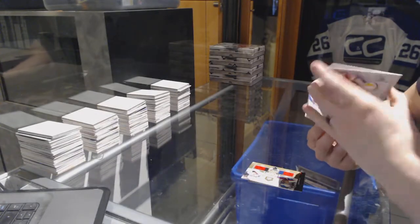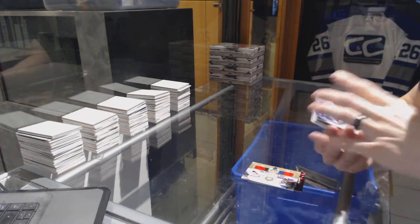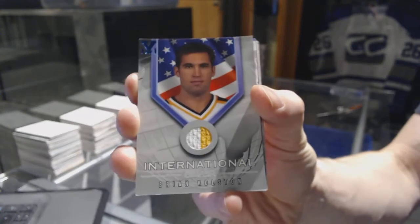We've got a Be A Player Signature Series game-used jersey, blue one of one for the Boston Bruins — Brian Rolston.